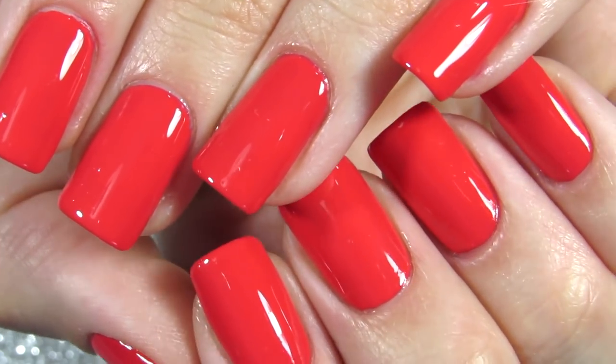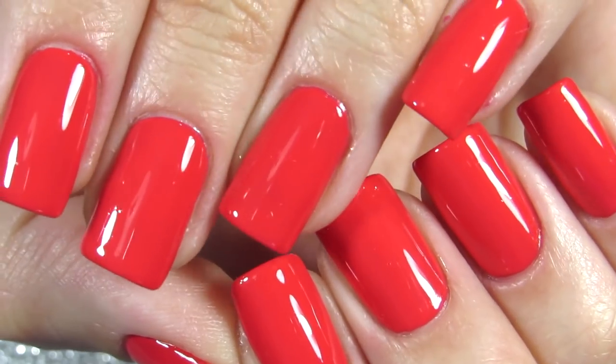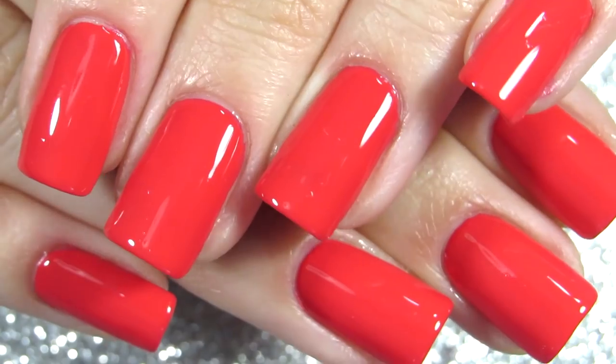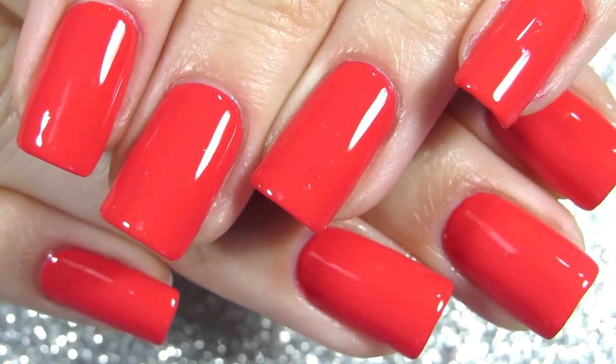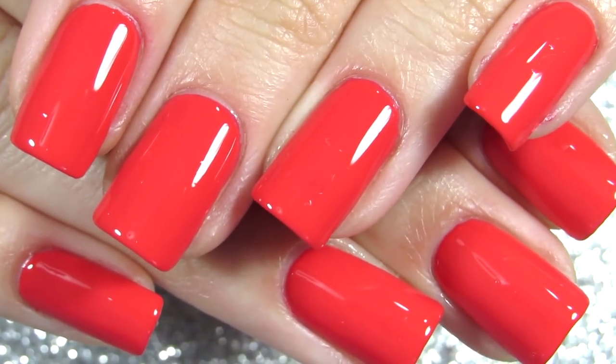Hi everyone, welcome back to another nail show and we are going to paint our nails and chat as usual. I have picked out this color which is very unique. On the screen you see it very red but it's actually more like watermelon color — my friend described it the best.